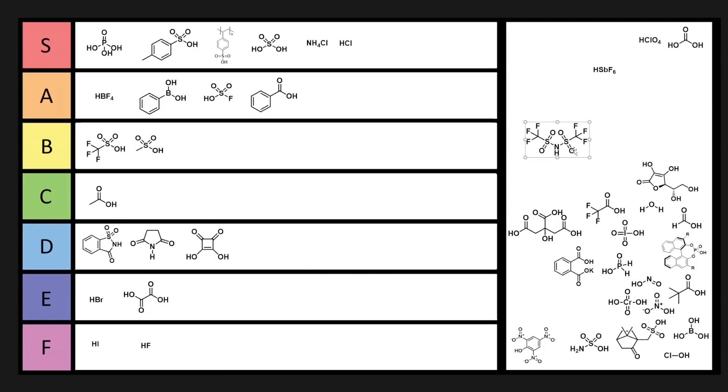Triflamide is really cool, but it's not commercially available — so if you want to use it, you have to make it yourself. You have to do a sublimation to isolate it, but it's pretty cool. It's a strong acid, you can make some good salts from it, and once you have the N-minus derivative, it's not that nucleophilic. Triflamide goes in B tier.